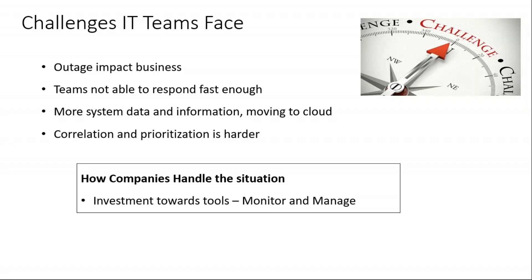Outage is always a major business impact — not only with respect to the time it takes to recover, but also based on criticality it impacts the financial side as well. The more the downtime, the more the money loss. When the team is not able to respond to outages fast enough, there is both a response time and a resolution time impact, causing more time loss and more time to resolve the issue and bring the service back up and running.